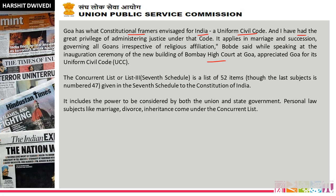CJI Bobde said Goa has what constitutional framework is envisaged for India — this uniform civil court — and noted that in our constitution it is clearly written. He said as they had the great privilege of administering judges under a court that applies in marriage and succession, governing all Goans irrespective of religious affiliation. Goa already has a uniform civil process because marriage, divorce, and inheritance come under the concurrent list — List III of the 7th Schedule — which has 52 items though the last subject is numbered 47.